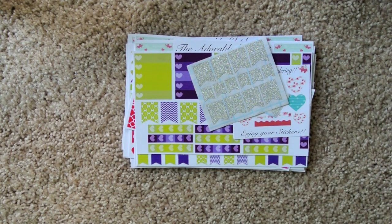Hey y'all, hey, Amanda here, and today I want to talk to you guys about a new shop on Etsy called the Adorable Elephant.